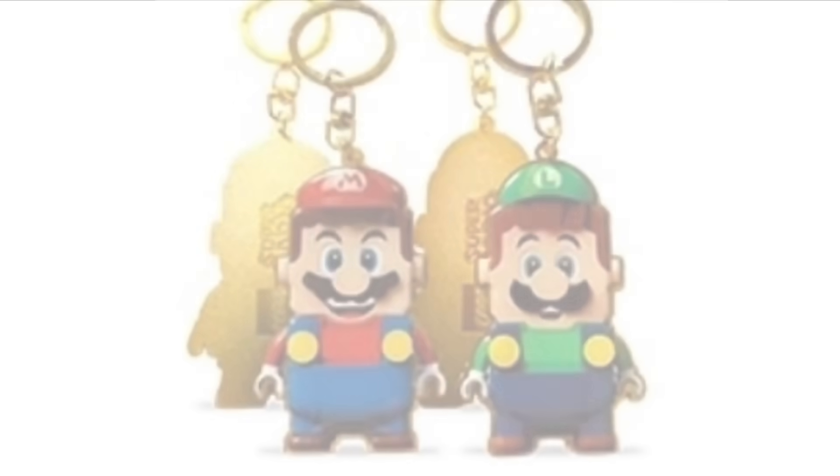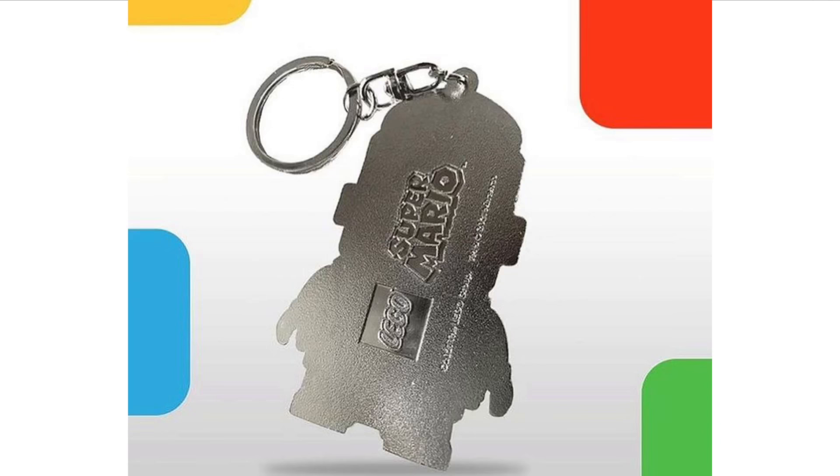Next up we have brand new LEGO Super Mario keychains that have been revealed. These are for VIPs and you can actually get these in gold as well as silver for both LEGO Mario and Luigi.